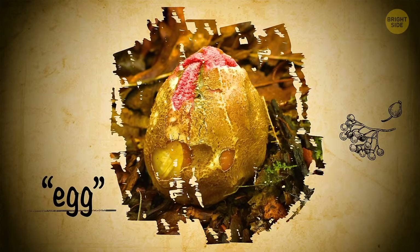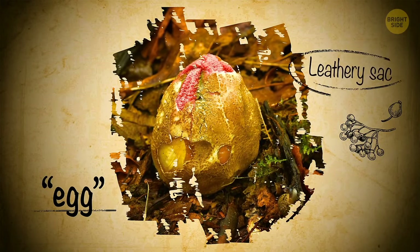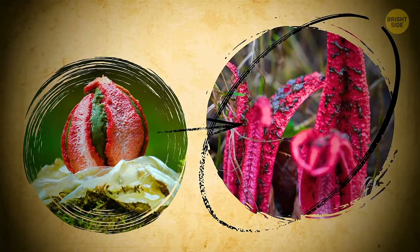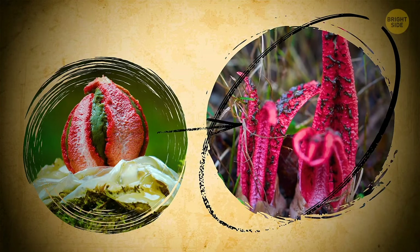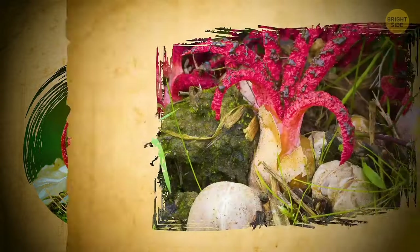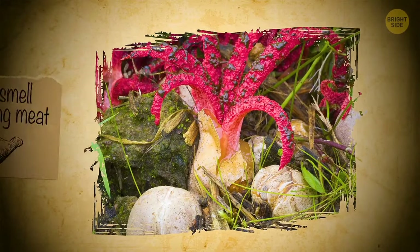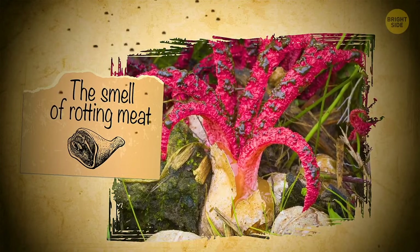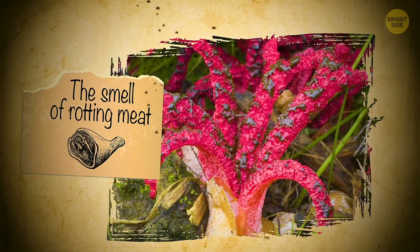It begins with an egg, a greenish leathery sack in which the fungus grows until it's ready to burst. Then it falls apart, revealing horrid blood-red tentacles oozing dark green or black goo. And if that wasn't enough to send chills down your spine, the mushroom also reeks of rotting meat. This way, it attracts flies that carry its spores around, giving birth to other monster eggs.